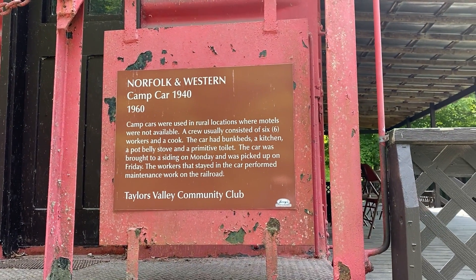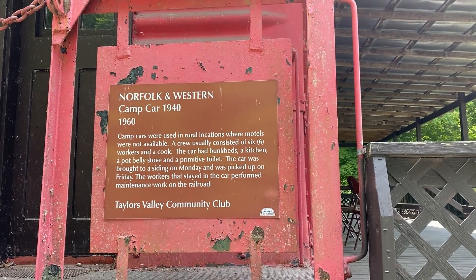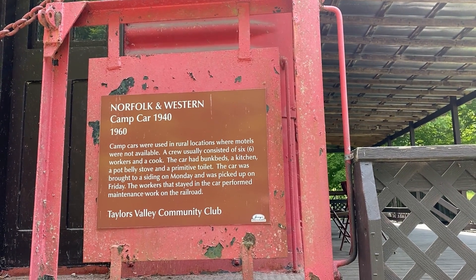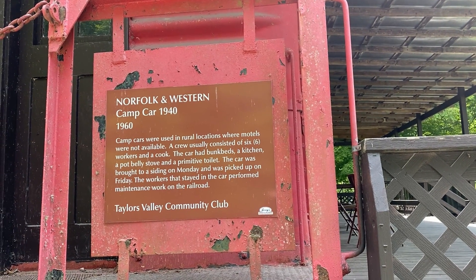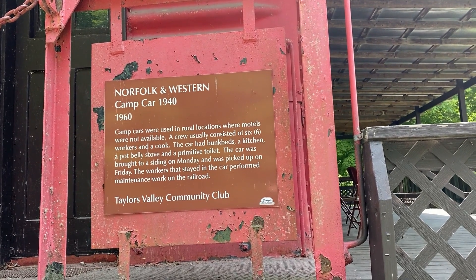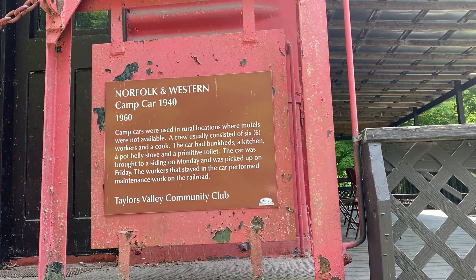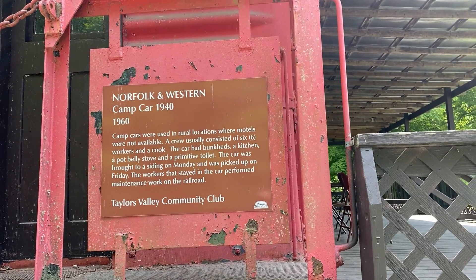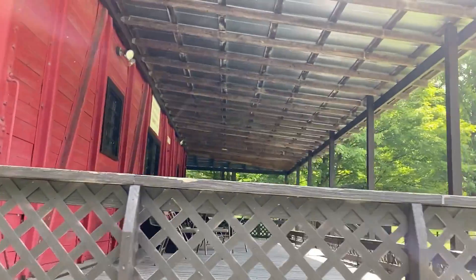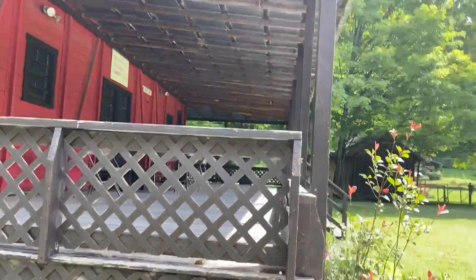Norfolk Western camp car, 1940 to 1960. Camp cars were used in rural locations where motels were not available. The crew usually consisted of six workers, and the car had bunk beds, a kitchen, a pot-belly stove, and a primitive toilet. The car was brought to a siding on Monday and picked up on Friday. The workers stayed in the car to perform maintenance on the railroad, and it's been turned into something for their community center.